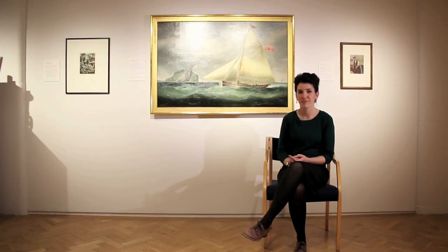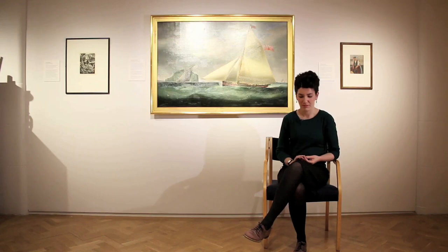My name is Helen Scott and I'm the curator of fine art for Edinburgh Museums and Galleries, based here at the City Arts Centre.